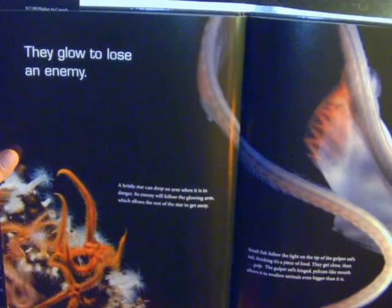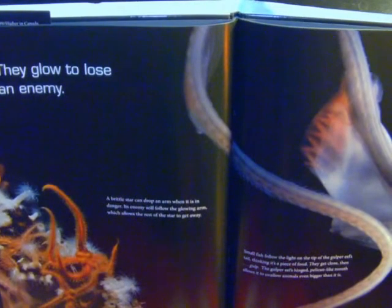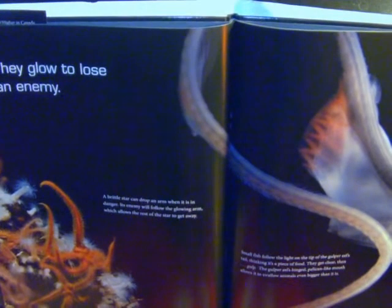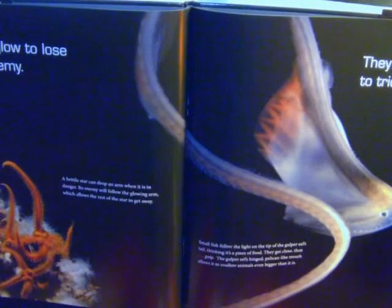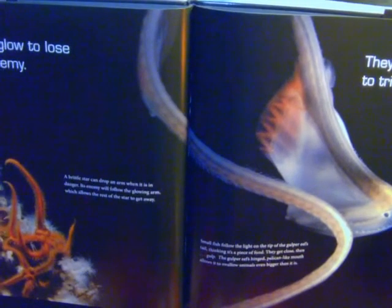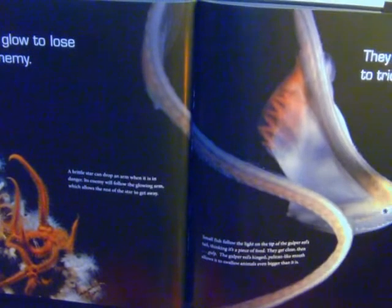They glow to lose an enemy. They glow to trick. A brittle star can drop an arm when it is in danger. Its enemy will follow the glowing arm, which allows the rest of the star to get away. Small fish follow the light on the tip of the gulper eel's tail, thinking it's a piece of food. They get close, then goop! The gulper eel's hinged pelican-like mouth allows it to swallow animals even bigger than it is.